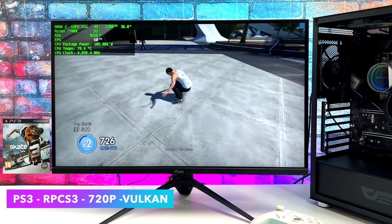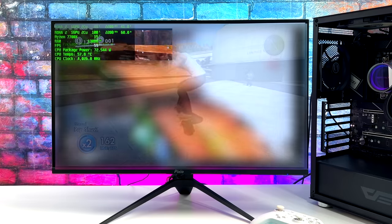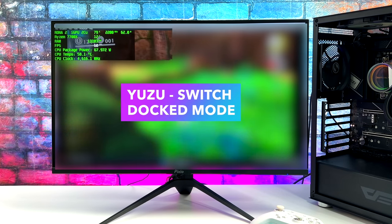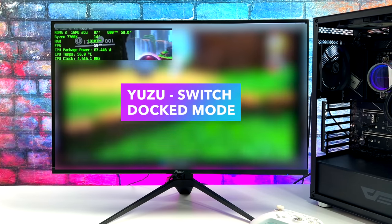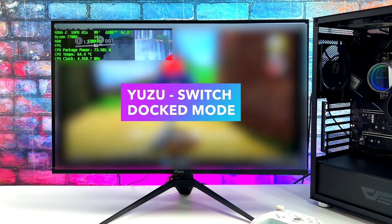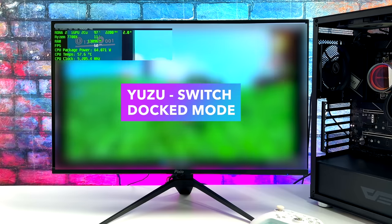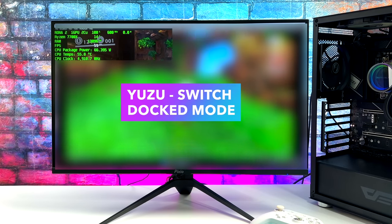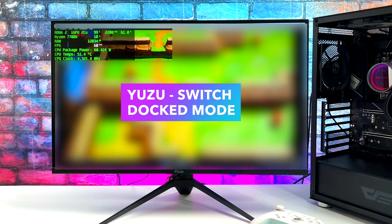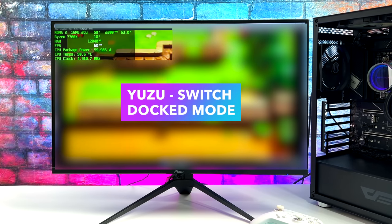The final emulator I tested was Yuzu for Switch. I've got the gameplay blurred out, but we can see the Afterburner overlay in the top left corner. We're in dock mode using async shaders, and these games actually run really well. In dock mode this is running at 1080p. You can swap to handheld mode to lower CPU usage, which brings it down to 720p. But even at 1080p, Switch games run great with the Yuzu emulator on these integrated graphics.